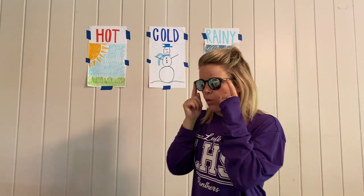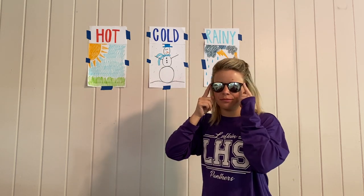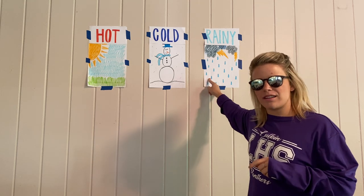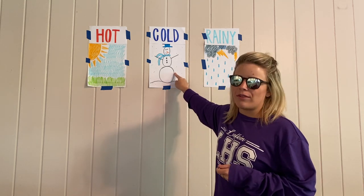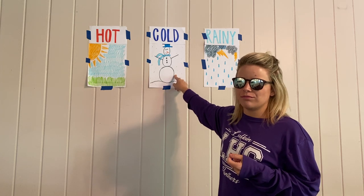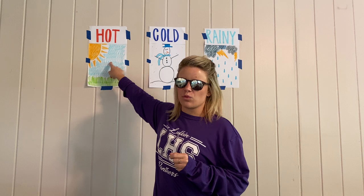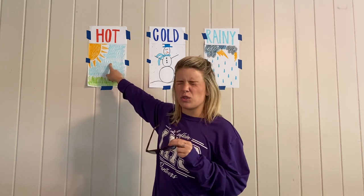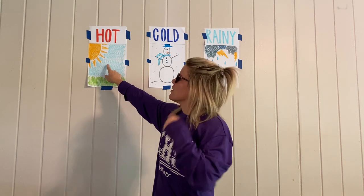Starting with sunglasses — which weather am I going to wear sunglasses in? Am I going to wear sunglasses when it's thunderstorming outside? Probably not. What about whenever it's cold and snowy outside? Probably not. Am I going to wear sunglasses when it's really bright and it makes you squint your eyes because it's so bright outside? Yes, to protect your eyes from the sun.